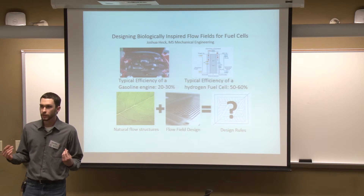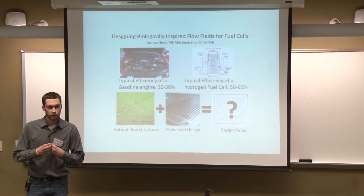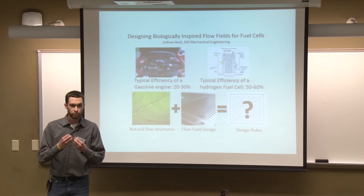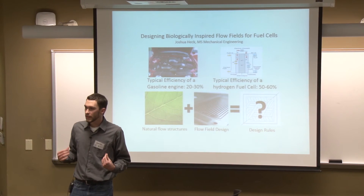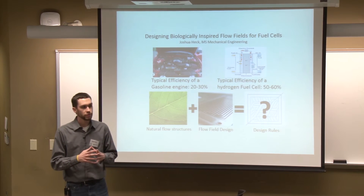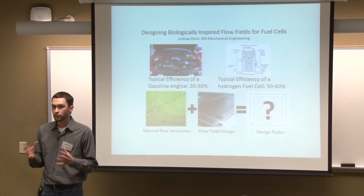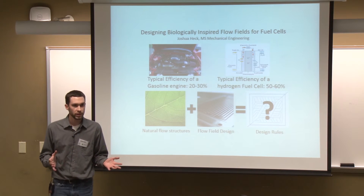Everyone in this room has lungs and a vascular system that's doing just that right now. Your heart pumps fluid from a central location out to the very tips of your fingers and toes, and it does so very effectively. Your lungs take in air at the mouth and distribute it all the way out through the ventricles to the alveoli, which are the smallest sacs in your lungs. My thesis work is to study the flow structures in these naturally occurring vascular systems and try to develop design rules whereby we can make flow fields for any size fuel cell that will achieve this kind of uniform distribution.